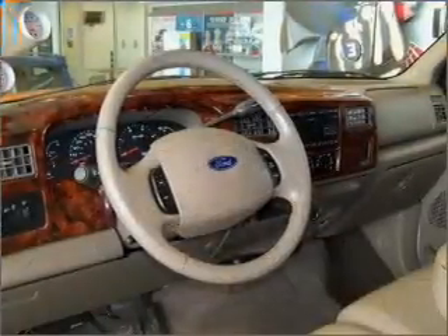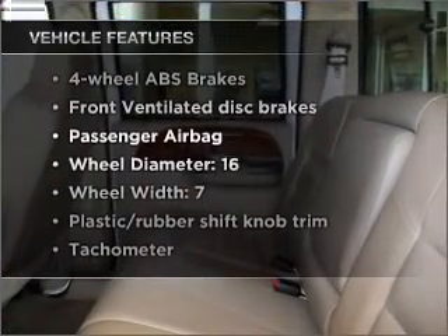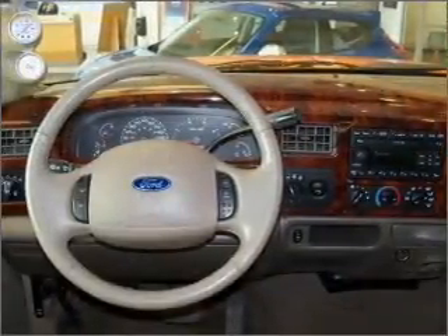The anti-lock braking system will help deliver you safely to your destination. Plus enjoy these notable features that are included in this vehicle: air conditioning, power door locks, power windows, power steering, cruise control, and AM FM stereo.